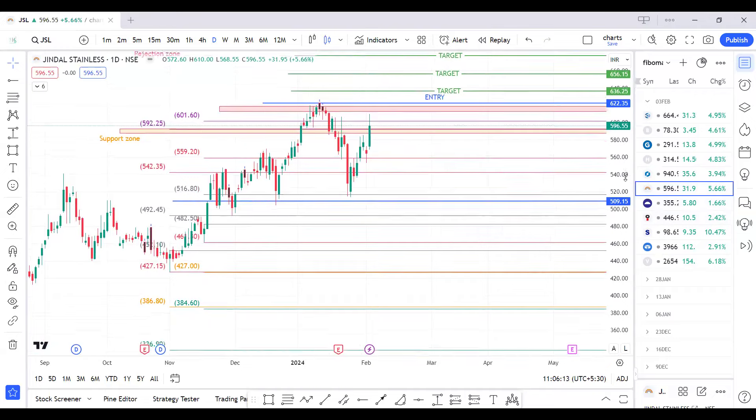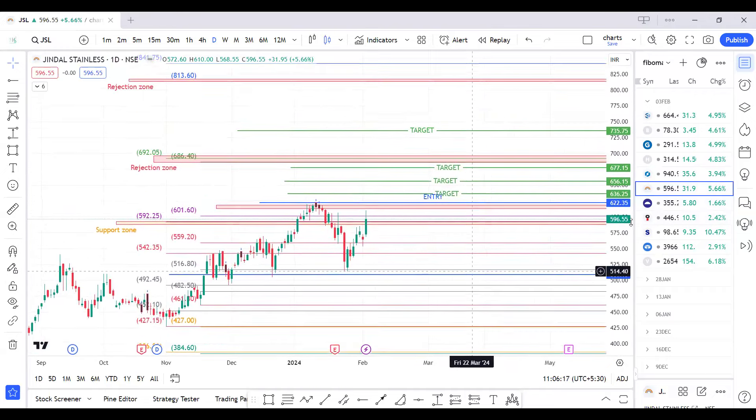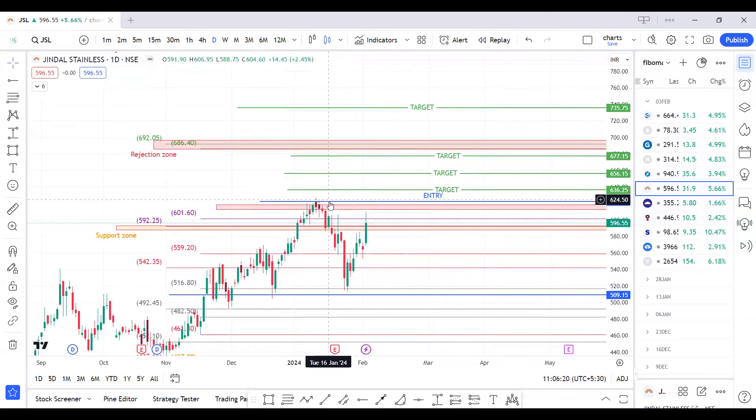Another breakout-chasing candidate is Jindal Stainless — JSL. Our entry will be above 625 levels for an immediate target of 636, 656, and 677. The 680 to 700 level is a psychological level that might act as a rejection zone, and we will be cautious over this area.